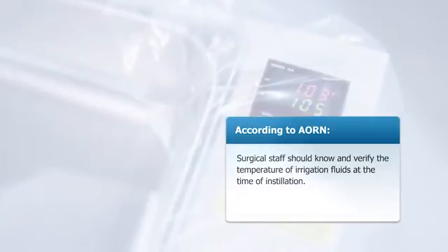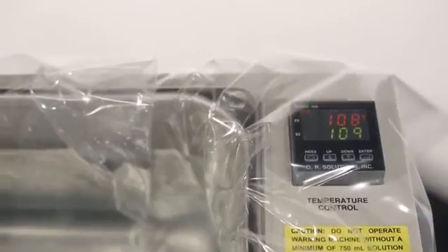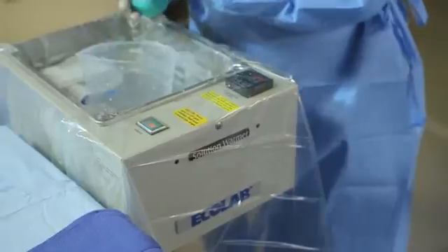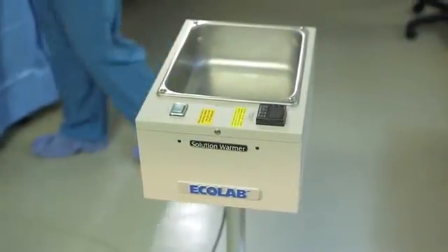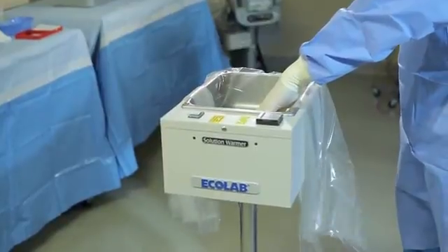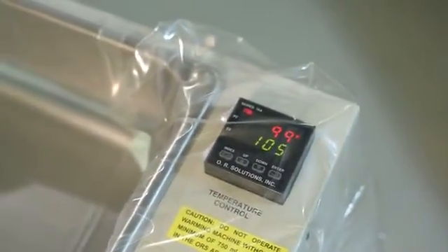According to AORN, surgical staff should know and verify the temperature of irrigation fluid at the time of installation. The ORS system features a visible display that allows constant fluid temperature control and monitoring during the surgery. ORS fluid warming systems are easy to set up and operate, and fluid temperature can be adjusted on the warming system within the sterile field if needed.